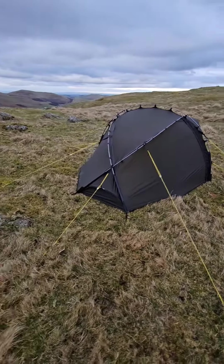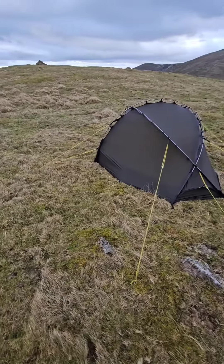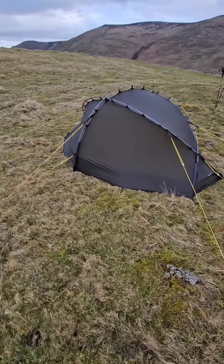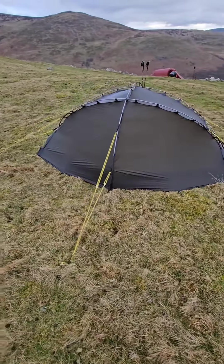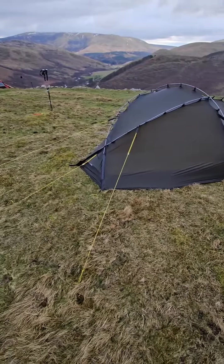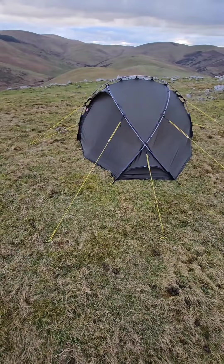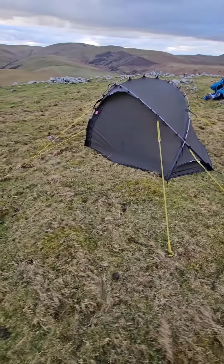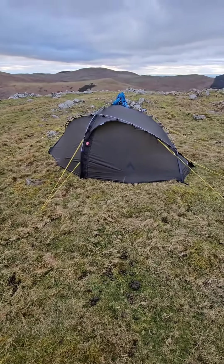All nice and taut, all guy lines out. I've pegged out the centre points on the walls down here on all four - nice and taut in all directions. It's a good-looking tent, honestly really nice. And with the backdrop we've got, absolutely stunning.